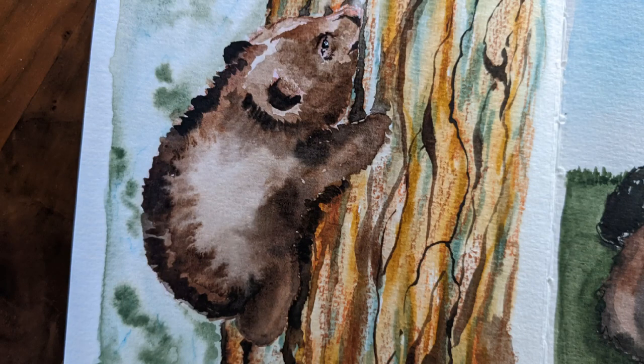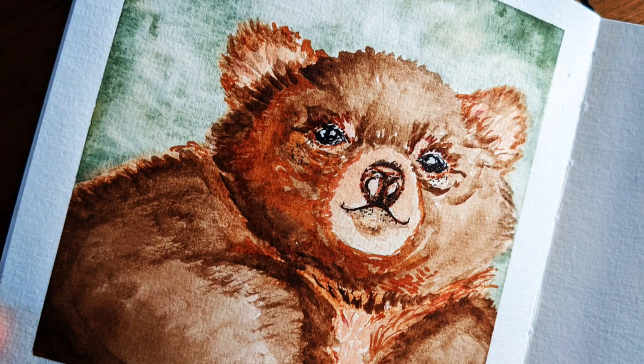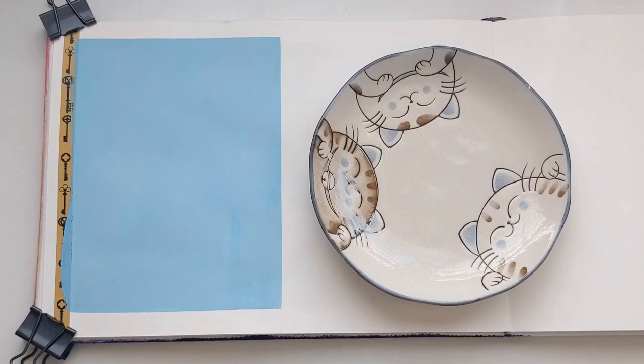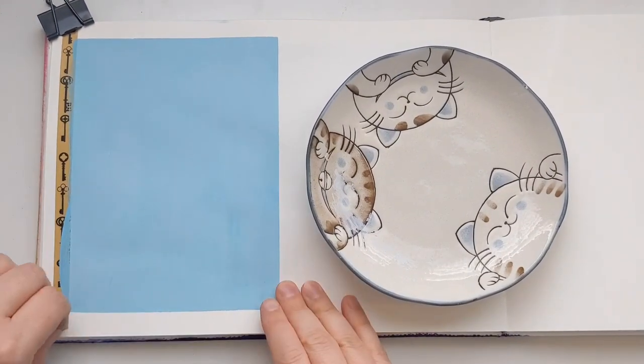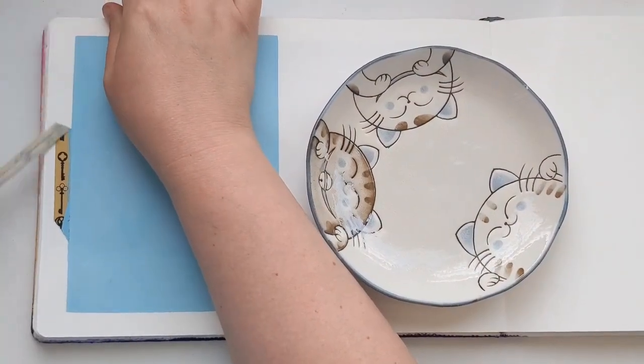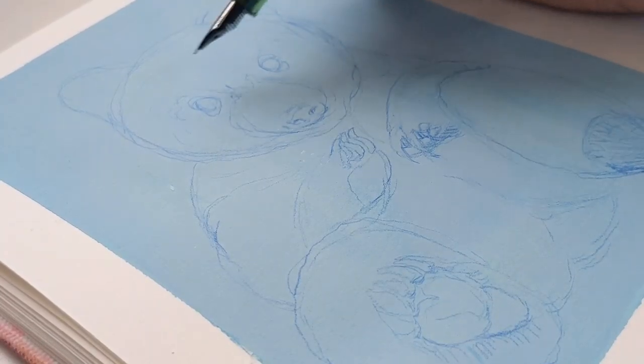That led to me painting this little fuzzy bear in that same sketchbook, and then I was sort of on a roll and I wanted to paint some more bears — but this time in my giant Etcher Lab sketchbook with different materials, right at my art desk instead of traveling around.